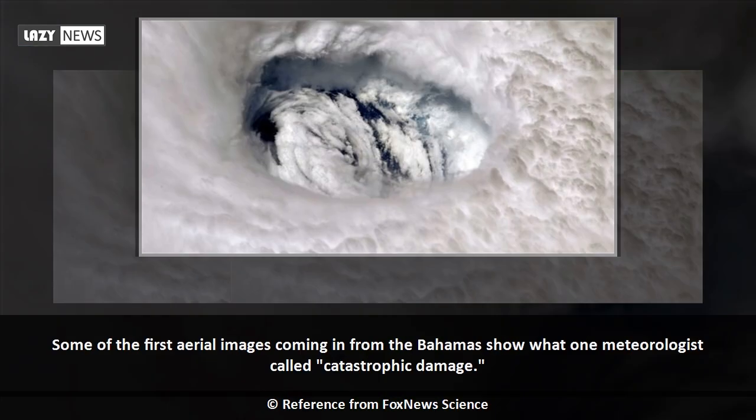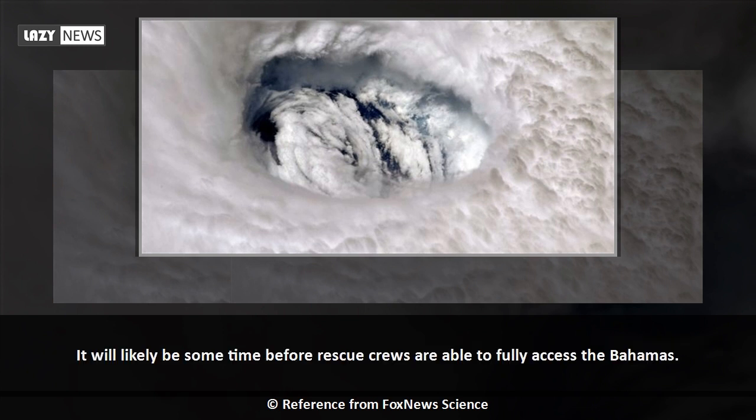Some of the first aerial images coming in from the Bahamas show what one meteorologist called catastrophic damage. It will likely be some time before rescue crews are able to fully access the Bahamas.